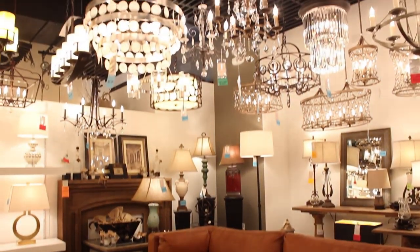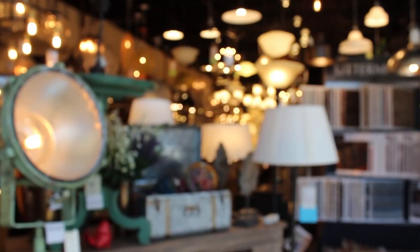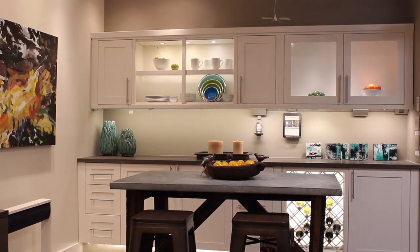Every time you come into our showroom, there will be room settings to help you imagine what your home could look like. The Light Center offers products from floor to ceiling, helping transform your space functionally and stylistically.